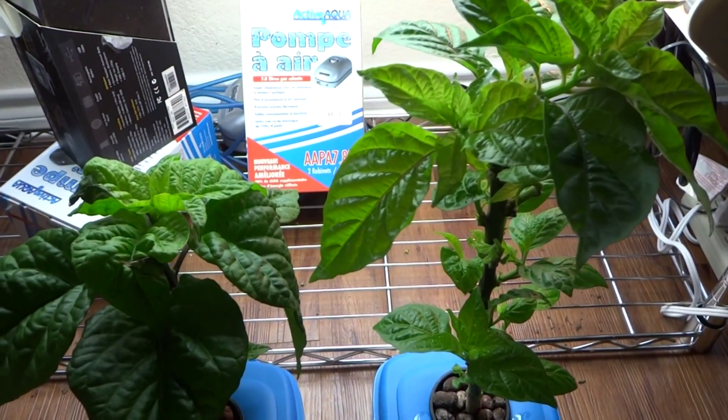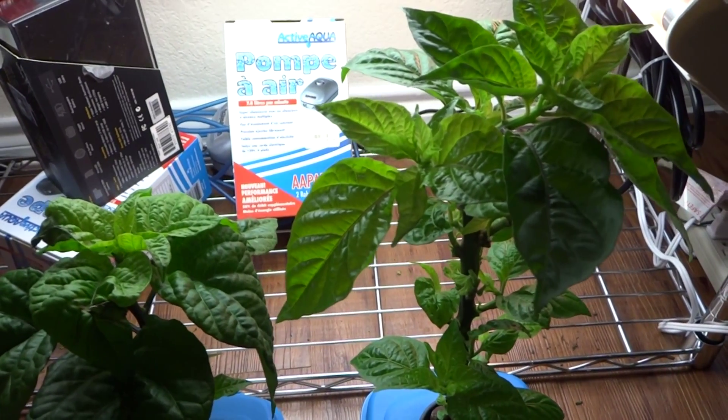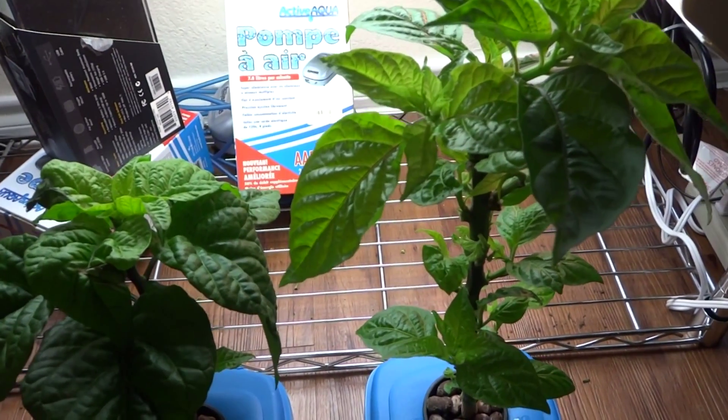Hey everybody! Today is August 3rd and it has been about one week since my last update of these plants.